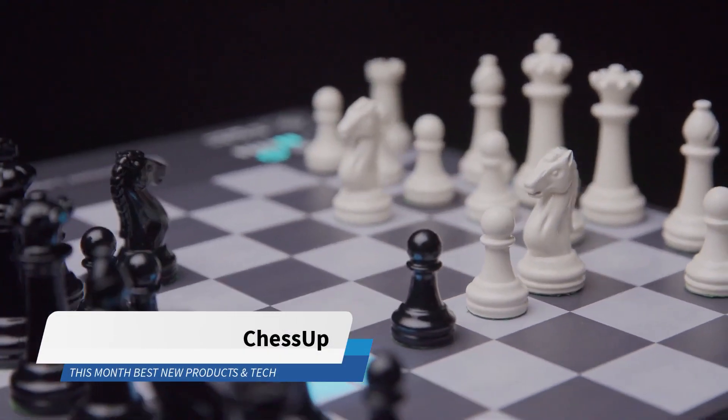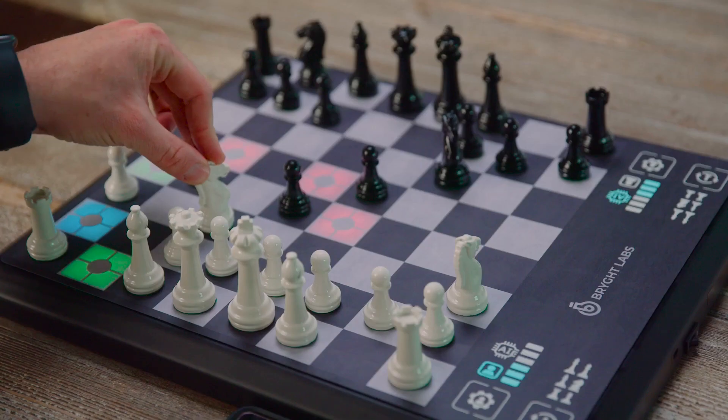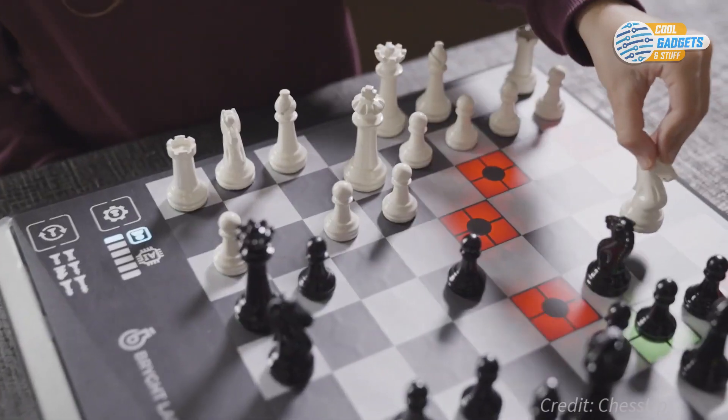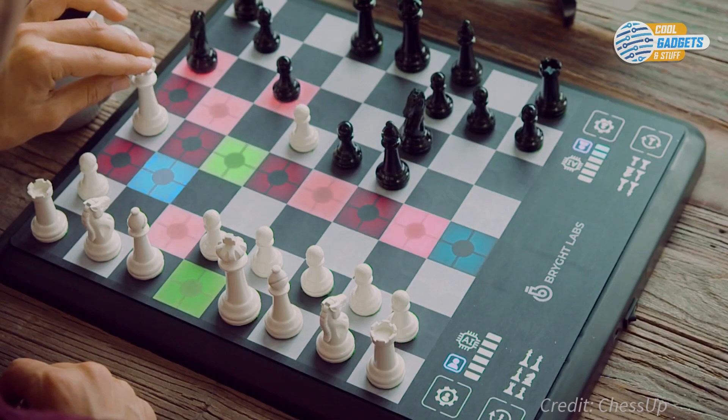Chess Up is a smart connected chess board with a built-in chess instructor that helps you improve your skills as you play. It is your chess coach, analyst, and fierce opponent all rolled into one.